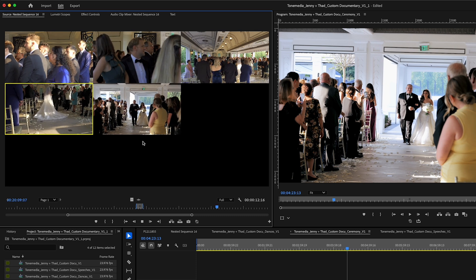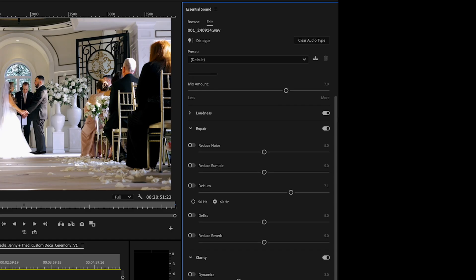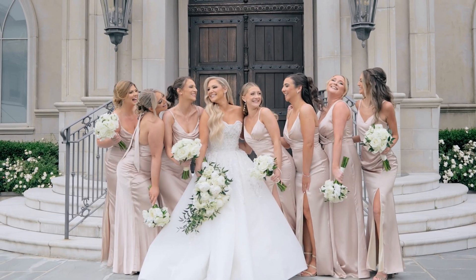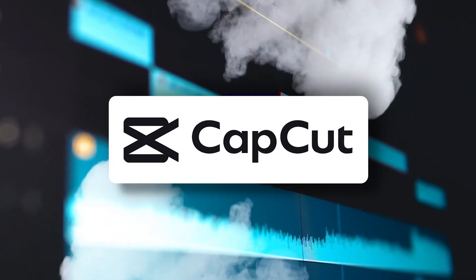CapCut editing features and control — and here's where Premiere fights back. CapCut is great for all basic edits, but Premiere gives you full control: multicam editing, custom LUTs and color grading, advanced mixing tools — Premiere Pro wins by a mile. If you're editing a high-end wedding film and need precision, CapCut isn't built for that level of control. Verdict: for professional-level editing, Premiere Pro takes this one.